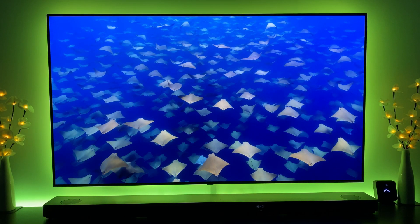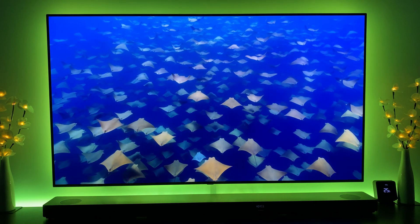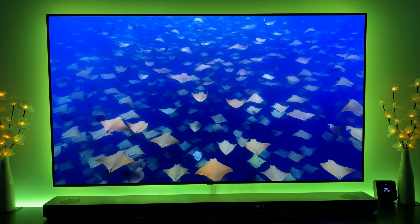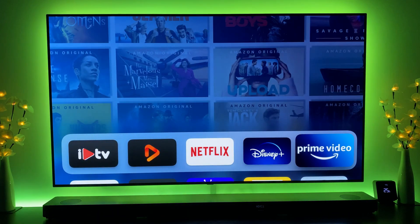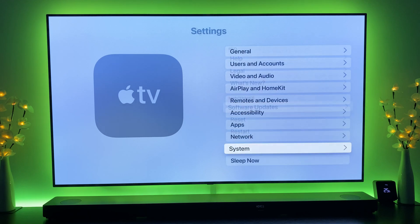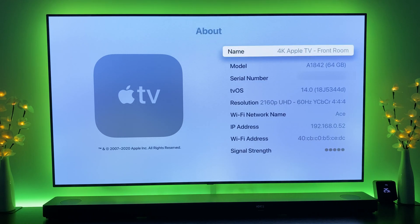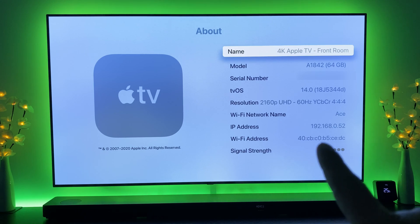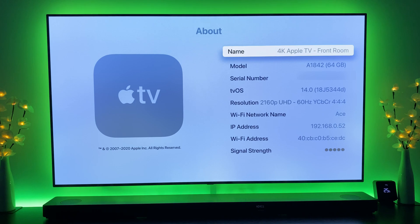Hey everyone, welcome to the next update for tvOS 14. This is only the second actual update I've had for Apple TV running tvOS 14. Coming into General and About, the version number we're running currently is 18j5344d.